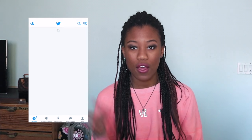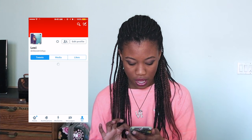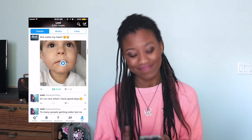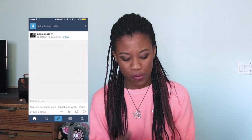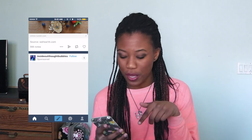I have Twitter — if you want to follow me I'll link that down below too, and it'll be right here on screen. I also have Tumblr, which I love. My Tumblr will be linked down below as well. All my social media will basically be linked down below.